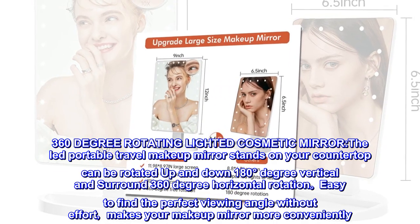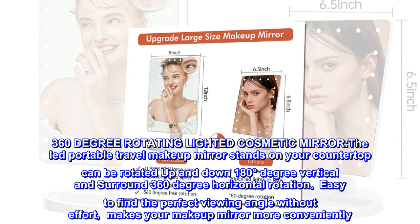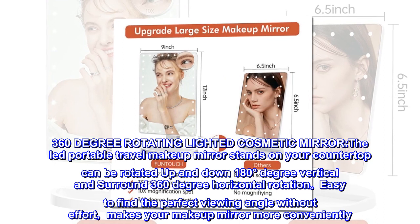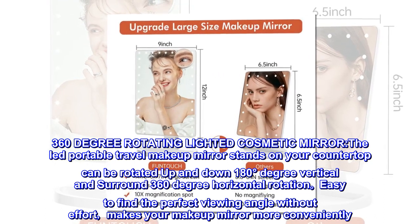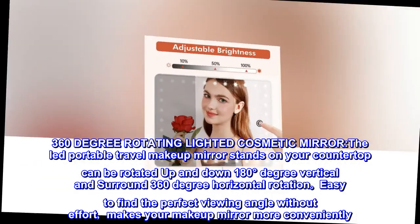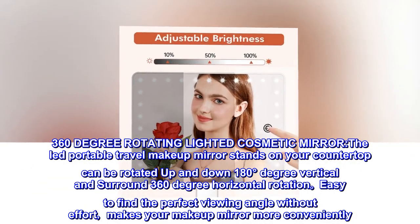360-Degree Rotating Lighted Cosmetic Mirror. The LED Portable Travel Makeup Mirror stands on your countertop and can be rotated up and down 180 degrees vertically and 360-degree horizontal rotation, making it easy to find the perfect viewing angle without effort — making your makeup application more convenient.